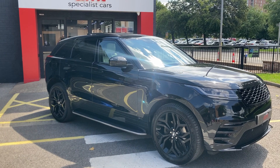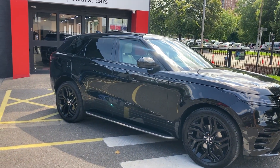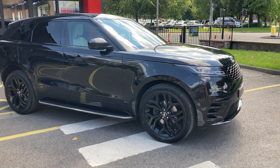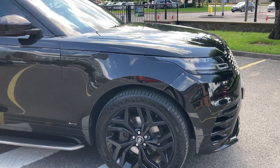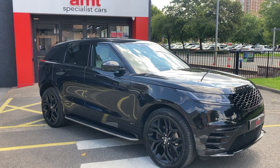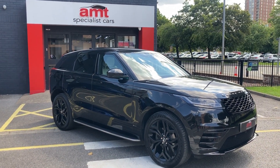What really sets this car off, along with the black paintwork and black wing mirror casings and tinted windows, are these beautiful alloy wheels in gloss black — they're a 21-inch wheel and it really does finish this car off beautifully.